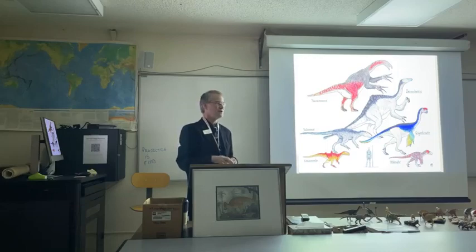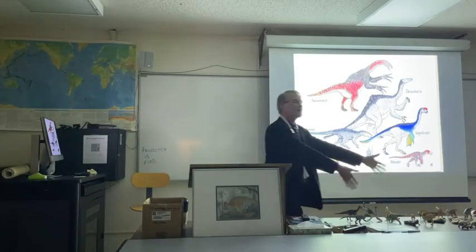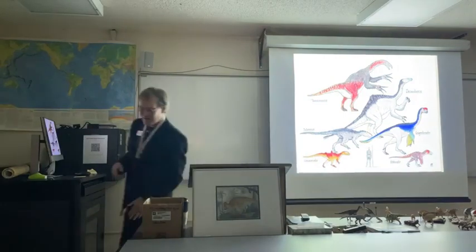All righty. Thank you all very much. I brought an enormous number of models up here — let's get started.